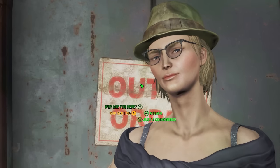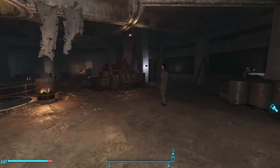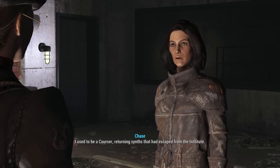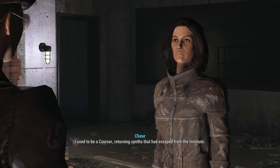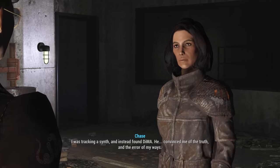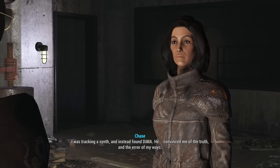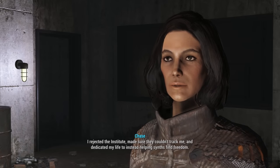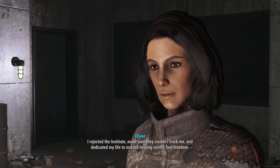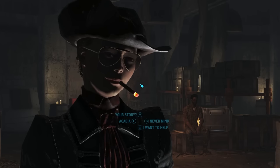However, there are two Coursers in the game who do not speak this way. The first is Chase at Acadia. "So, what's your story?" "I used to be a Courser, returning synths that had escaped from the Institute. I was tracking a synth and instead found DiMA. He convinced me of the truth and the error of my ways." Chase is an escaped Courser — very rare, the only one we find in Fallout 4 and, incidentally, the only female Courser we know of.